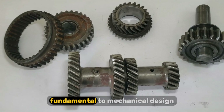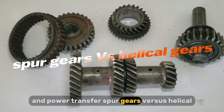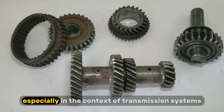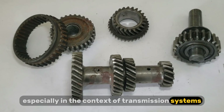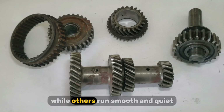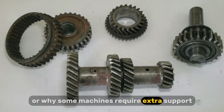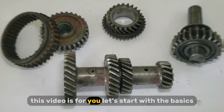Today, we're talking about something fundamental to mechanical design and power transfer: spur gears versus helical gears, especially in the context of transmission systems. If you've ever wondered why some gearboxes are noisy while others run smooth and quiet, or why some machines require extra support bearings, this video is for you.